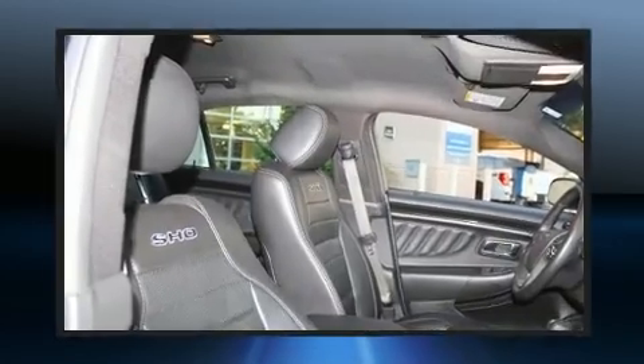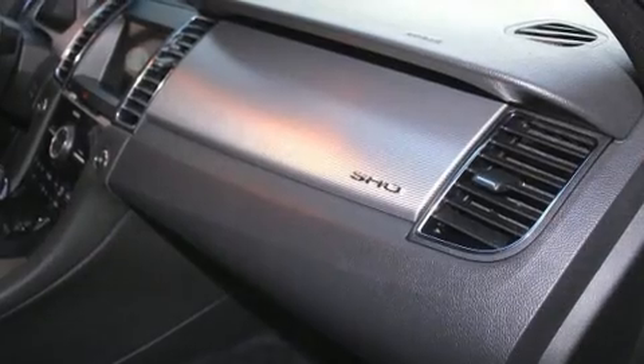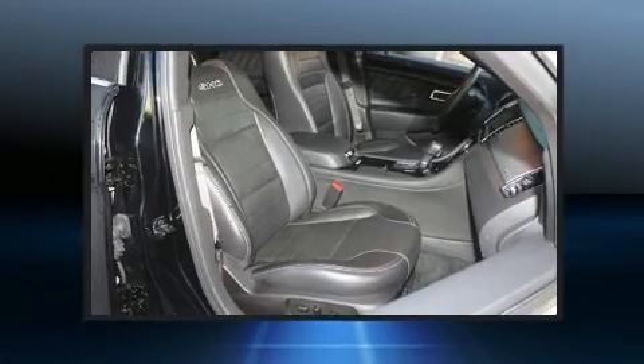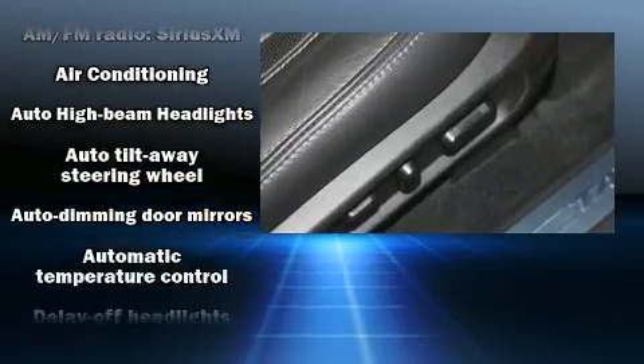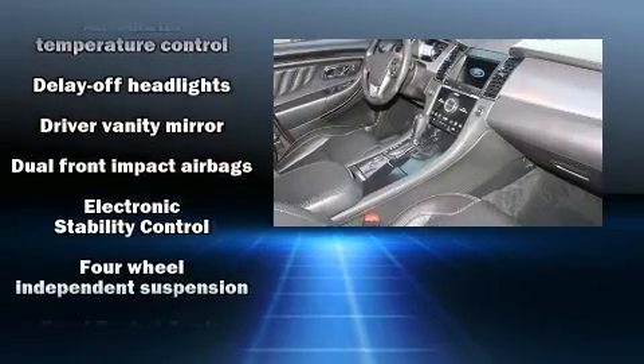The memory system includes pedal position, allowing multiple drivers to find their preferred driving positions easily. Rear passengers enjoy the seat heating functionality, keeping them warm during the winter months. With high-intensity discharge headlights illuminating your path, you'll always appreciate maximum visibility.